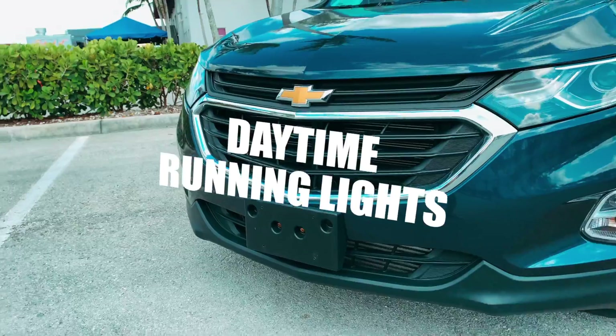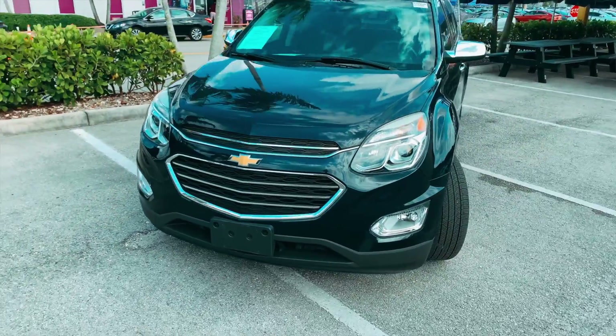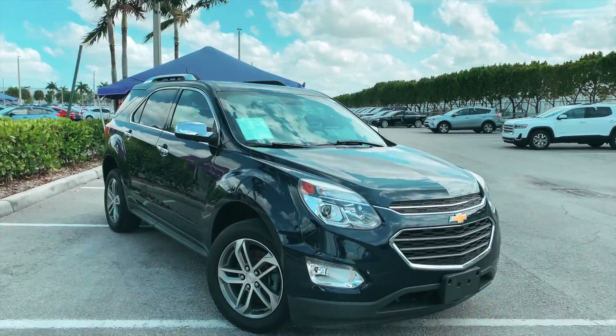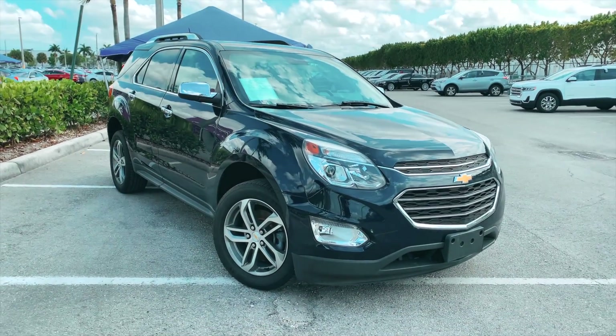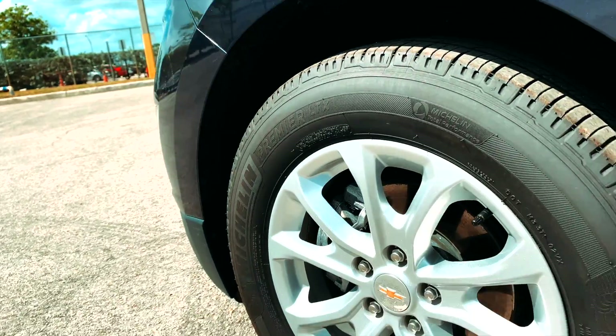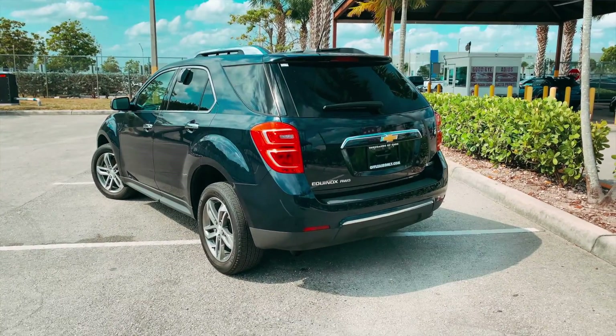Up front, the LED daytime running lights give the little Chevy an aggressive look, and some models can be found with the optional LED headlights and tail lights. Depending on trim level, 17-inch or 18-inch alloy wheels came standard. However, the optional sun, sound, and navigation package on the Chevy Equinox Premier got stylish 19-inch wheels,